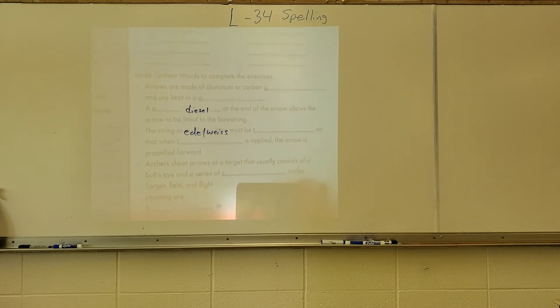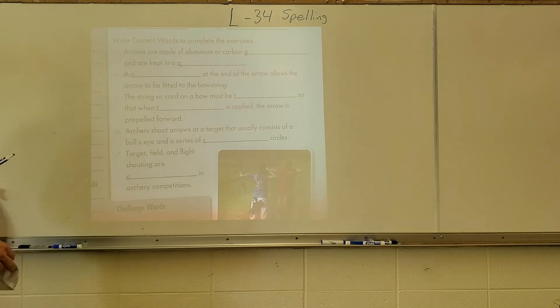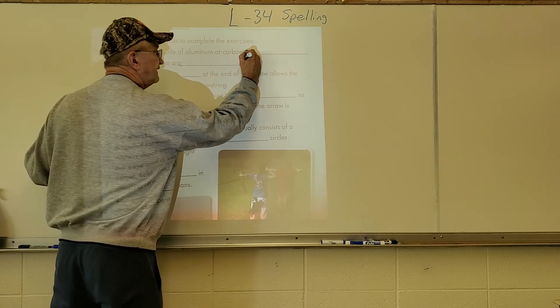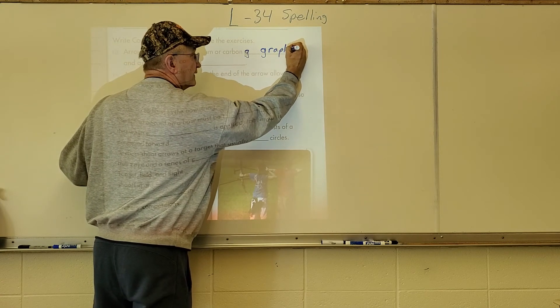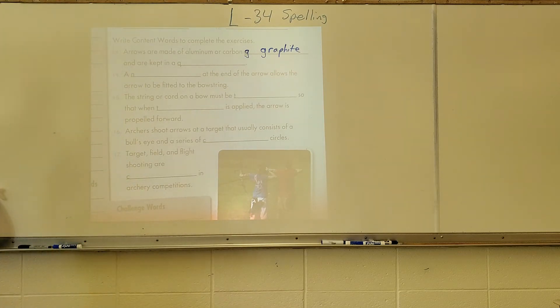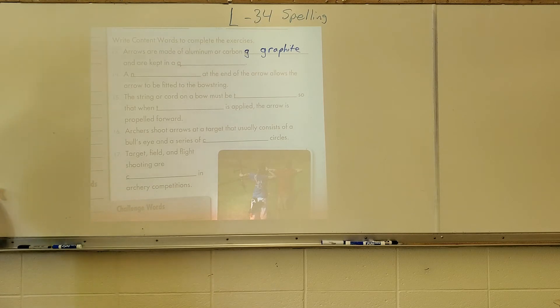The next section is your content words — these are content words only, not the pattern words. The first letter is given to you; it's a G, and the clue says arrows are made of aluminum or carbon, so the word is graphite. When you type it on the computer, type out the whole word — don't just write R-A-P-H-I-T-E. In the spelling book, do the work in your book first, but when typing on the computer, always type the whole word. I won't give you any further answers because you'll need to use your dictionary, which will help you with the other words.